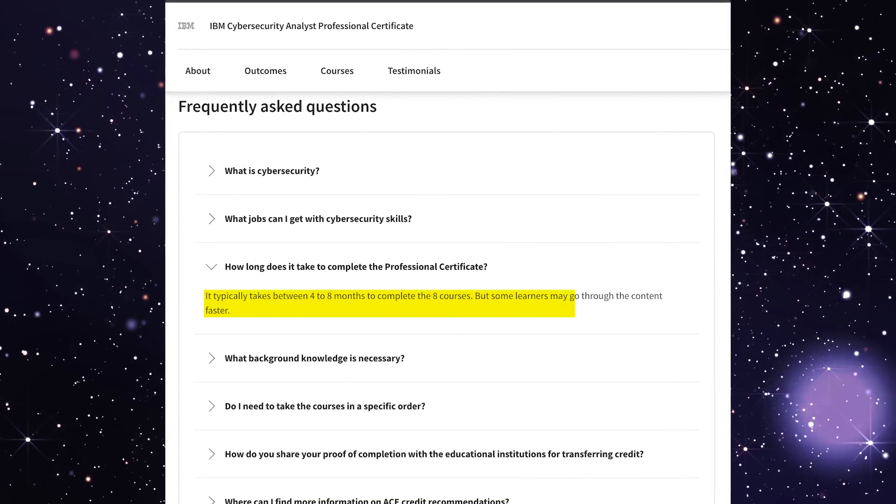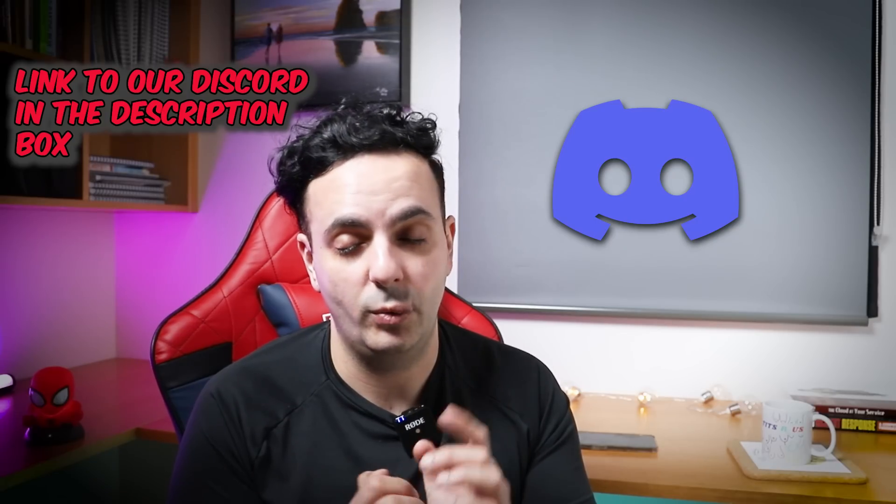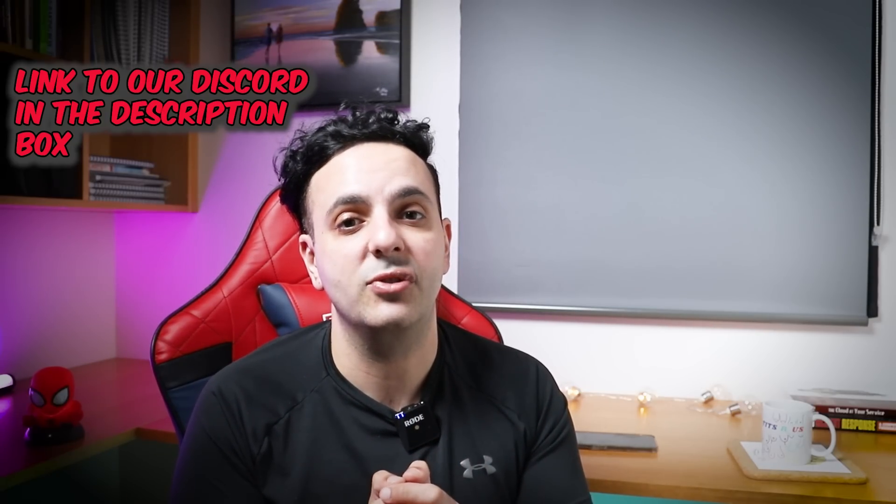The most important similarity is that both courses take roughly the same time to finish. Both say you can finish in four to six months, but most people tend to finish within two to three months depending on your pace. In fact, one person in our Discord server finished it in one week — I don't recommend that, but it's possible.